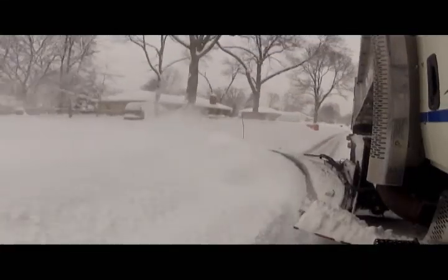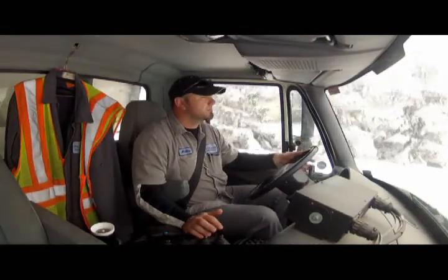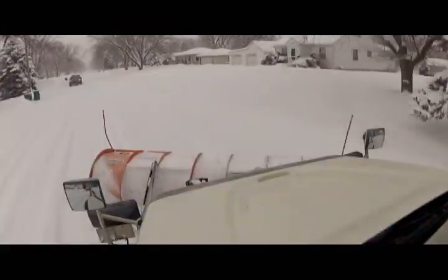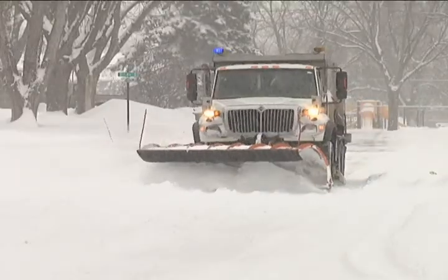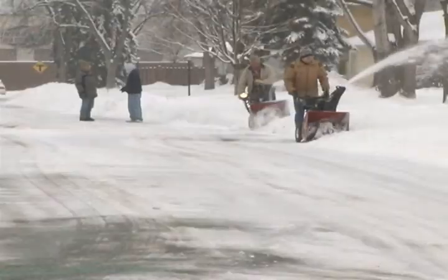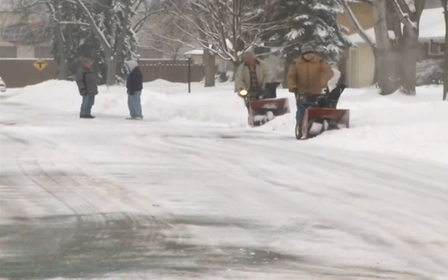As crews try their best, curb lines, mailboxes, and boulevards hidden by snow can sometimes be damaged during the snow removal process. If you break something, you're responsible for it. So if we're up on the grass or if we break any mailboxes, we're going to come out and fix it.